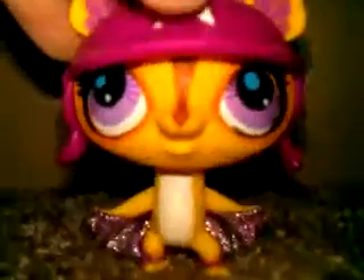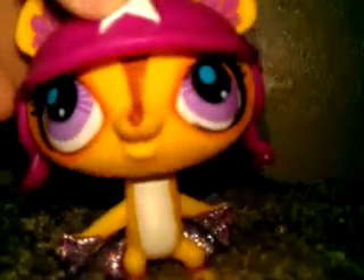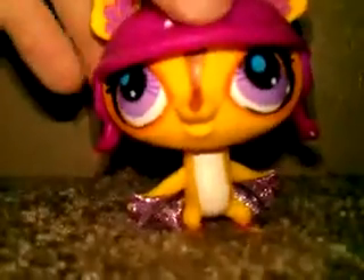So, the first one I got was this bat. I think it's a bat — I am totally not sure — but she's very, very cute.